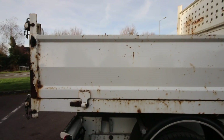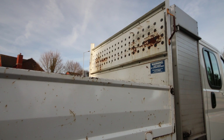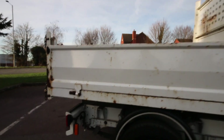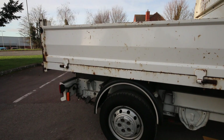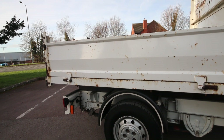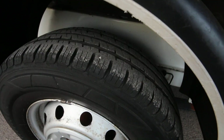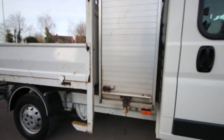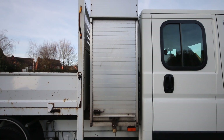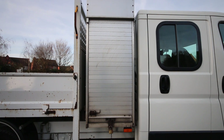So the rear tub — normal tipper marks on it. I can get this cleaned up, sanded down and repainted just to smarten it up. I'm giving you an idea of what the vehicle is like as soon as it's arrived with us — it's come off a lease company. Rear tyres all very good on it.